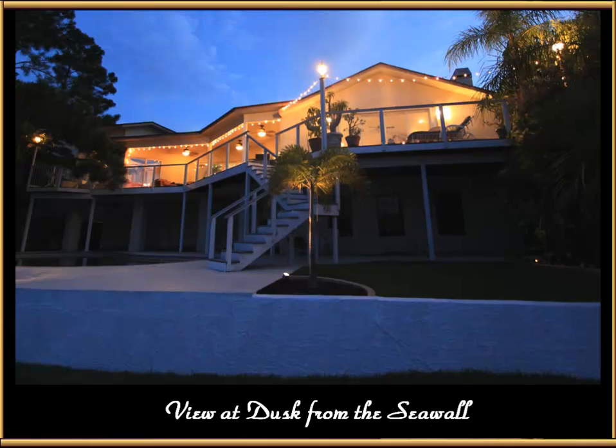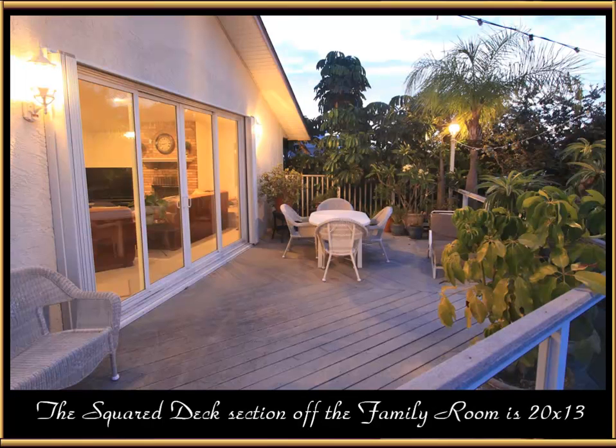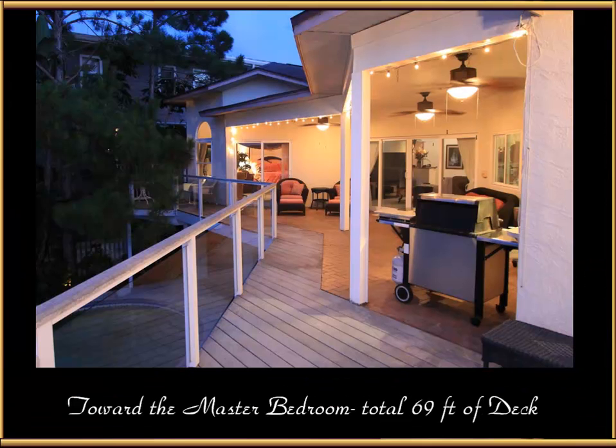Here's a view from the seawall at dusk looking up to the house. The seawall is about 40 inches below the main deck area, and there's 10 feet from that to the main floor. The square deck section off the family room is 20 by 13, and there's a total of 69 feet of deck in the back, made with composite material on a structural-grade aluminum frame. The covered area has three ceiling fans — great for relaxing or barbecuing.